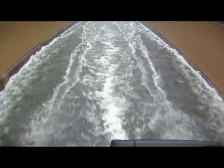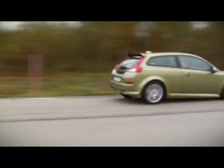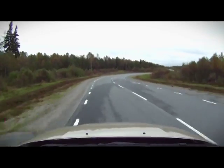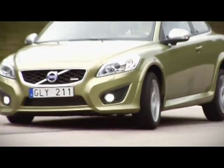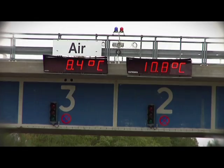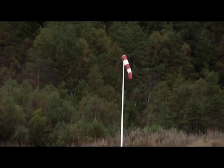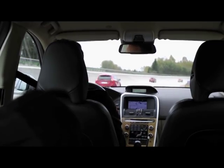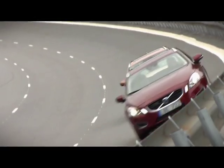At the test facility, there are 15 different test tracks, where everything a Volvo car can be subjected to during its long lifetime is tested. On the main track, they torture cars at full throttle during interminable driving cycles at speeds over 250 kilometers an hour.